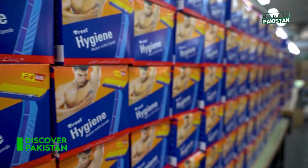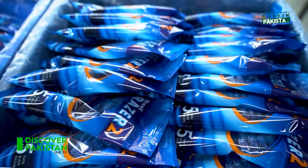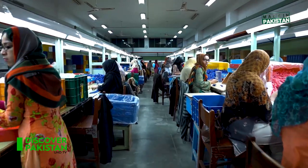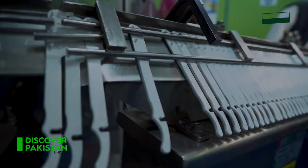The Treat hygiene razors are put into boxes and sent to the warehouse. Here again, more women are working on this, which is a sign of women empowerment — and this is the beauty of Pakistan. Treat Corporation is setting a great example, and the rest of the industry should follow these footprints. Let's go ahead and show how Safe-Ex is prepared — it's a unique product, so come along.